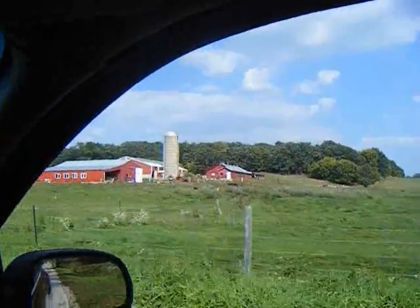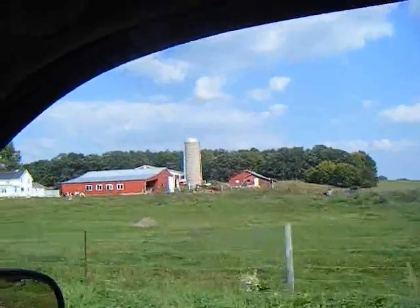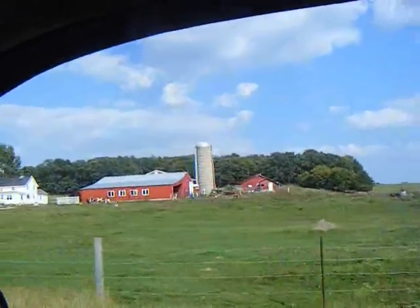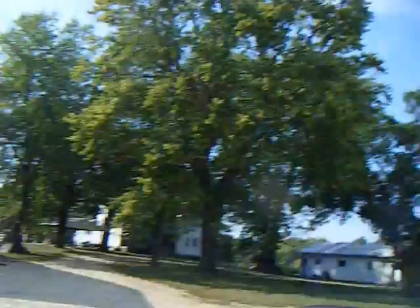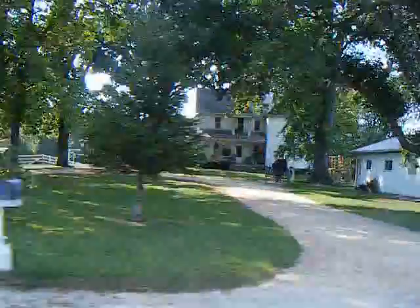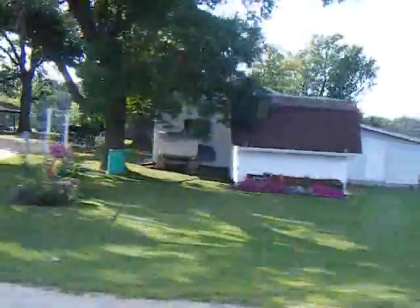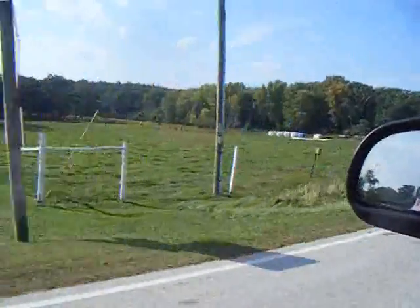That's Ezekiel. Hey Ezekiel! Oh, that's Muggy. That's Muggy. That's a little woodshed over there.